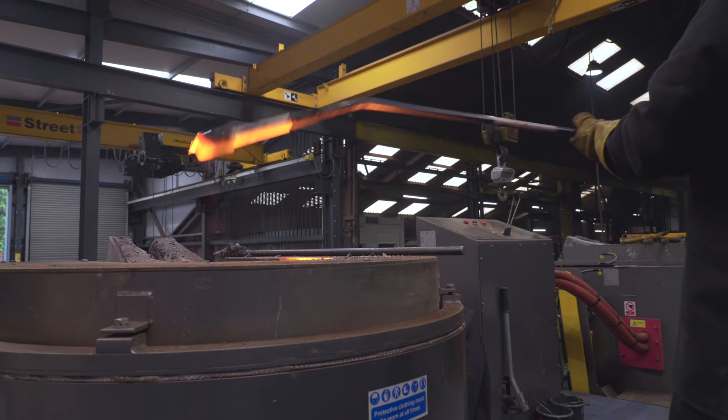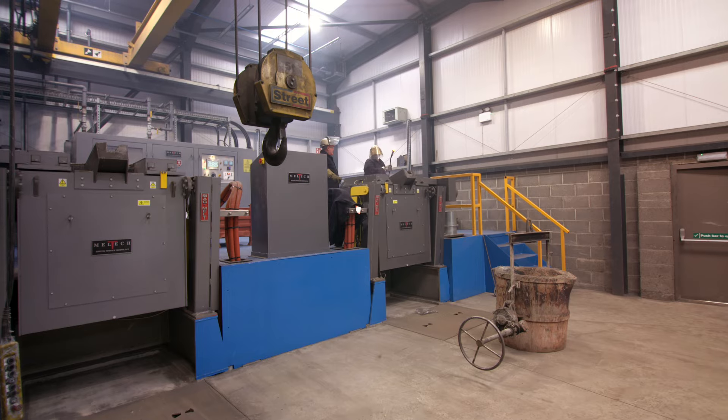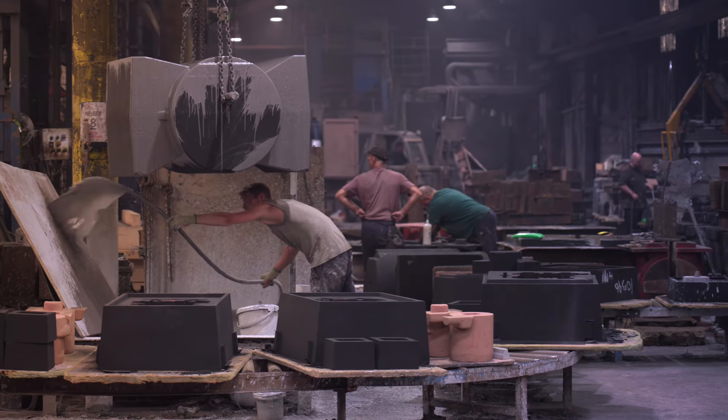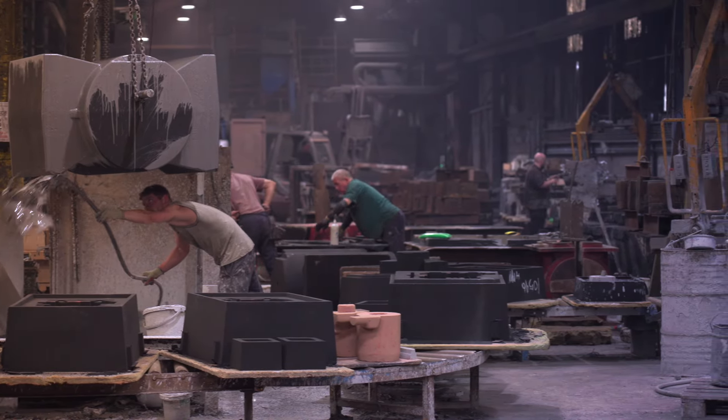Northfield were always a key supplier to Rotolock. It quickly became evident that if we could bring them within the group, it would benefit both parties. So when we had the opportunity, we managed to purchase them.